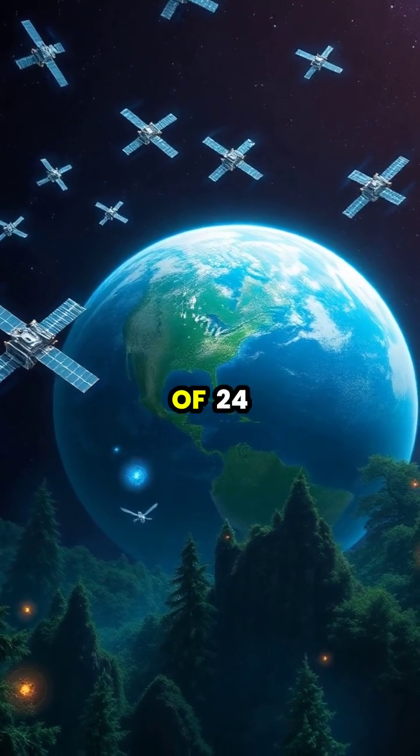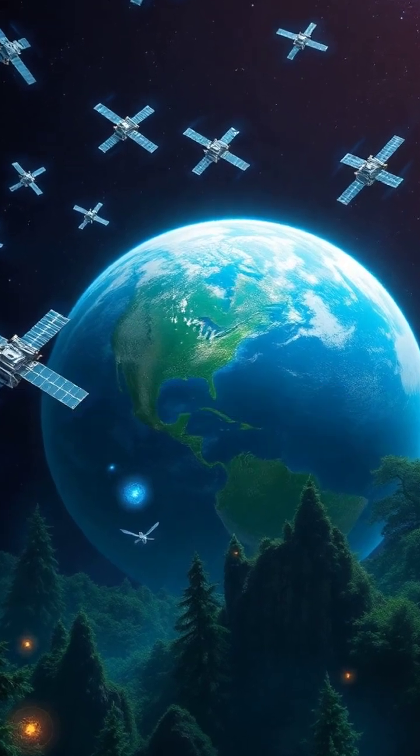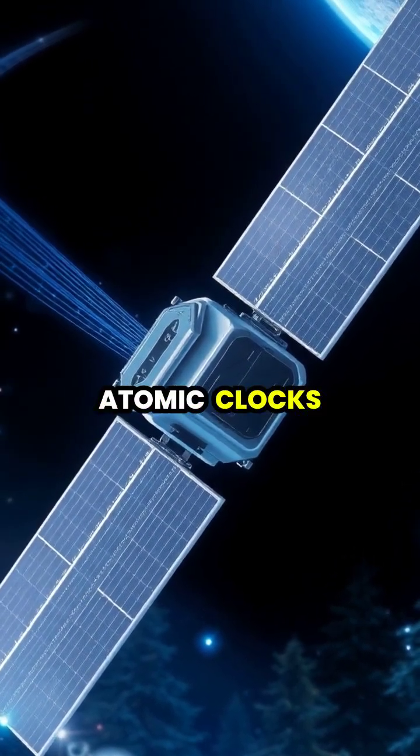GPS navigation relies on a network of 20 satellites orbiting Earth, each broadcasting precise time and location signals. These satellites continuously transmit radio signals containing their exact position and the precise time from their atomic clocks.